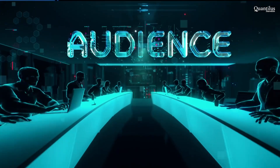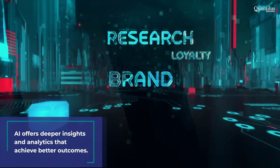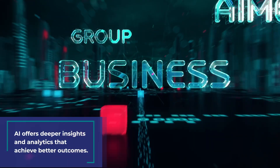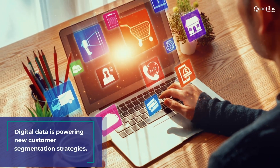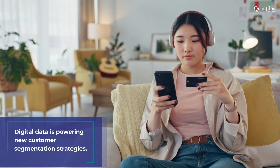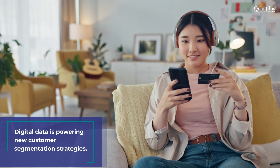Gone are the days of broad categories like age, sex, and interests. With the help of AI, businesses can now dive deep into customer demographics, geographic, behavioral, and psychological patterns. And with so much data available from online and offline sources, AI can analyze data from various touch points along the customer journey and study customer interactions with the brand and services in minutes.